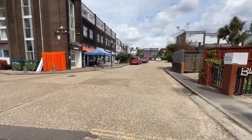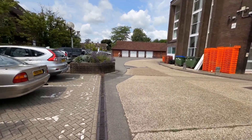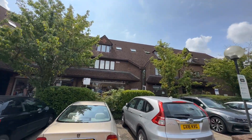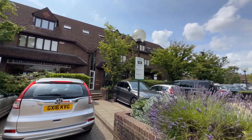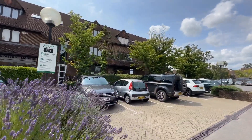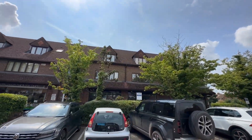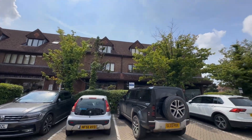There's a pay and display car park, and the building we're coming to have a look at is actually just above this row of commercial properties. It's known as Laura House, and we're coming to look at the top floor one-bedroom flat.